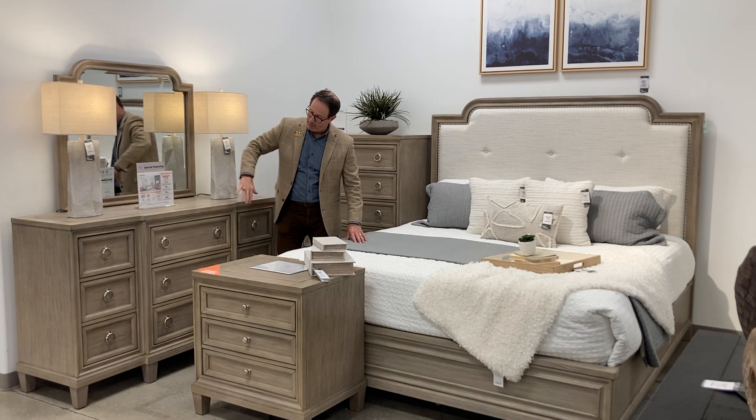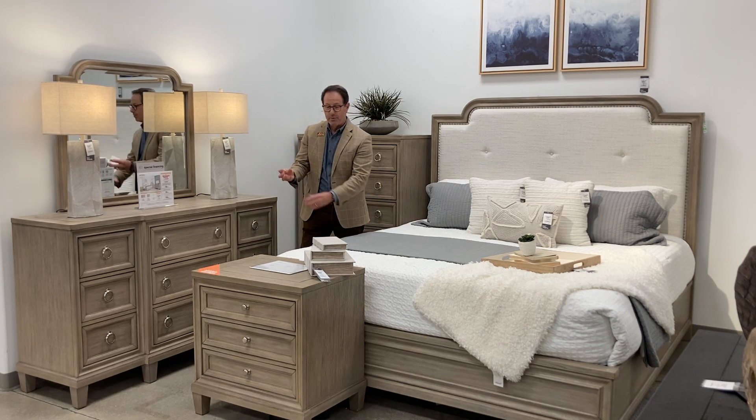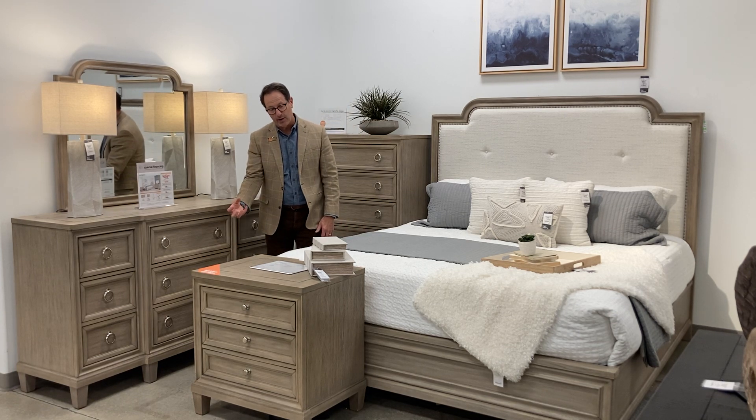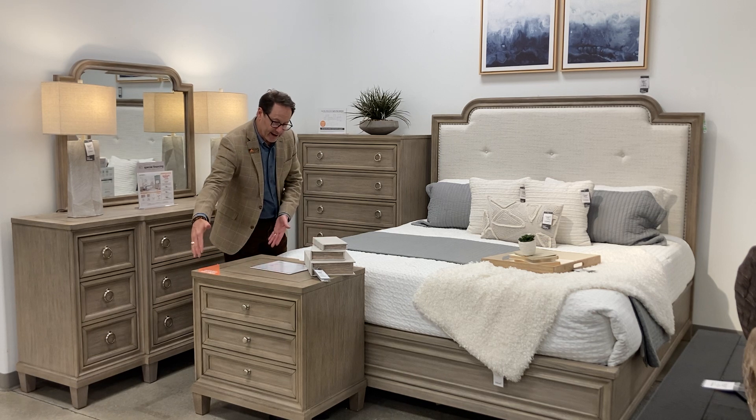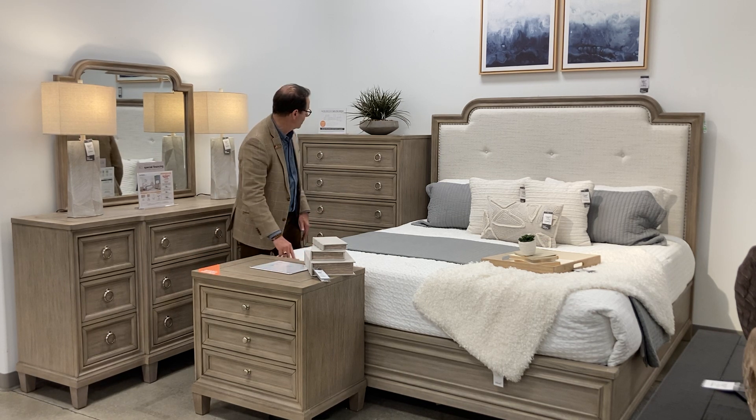All of this detail in the brake front style — the return moldings on the ends, the shaped pediment bases, those feet that sit out. Then when you look at the nightstand: nice big, heavy style, charging with two plugs in the back, and also USB.